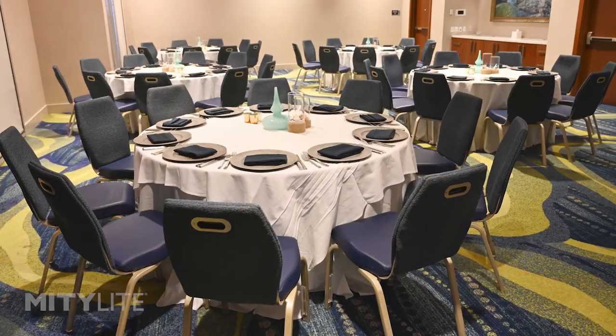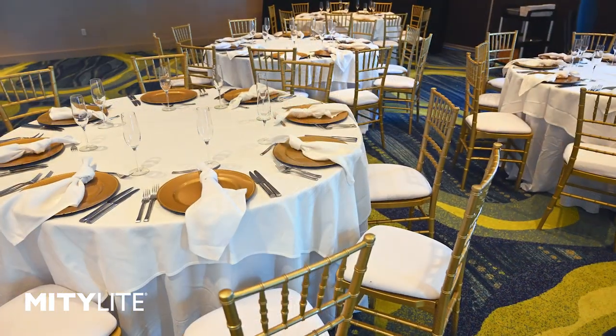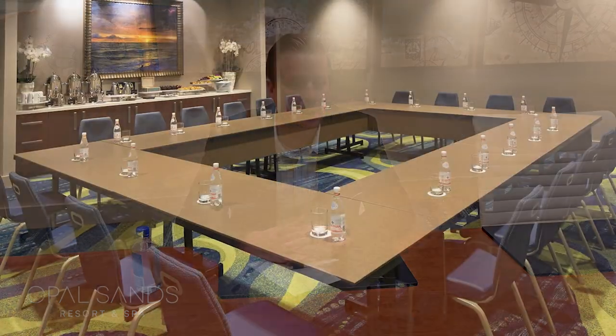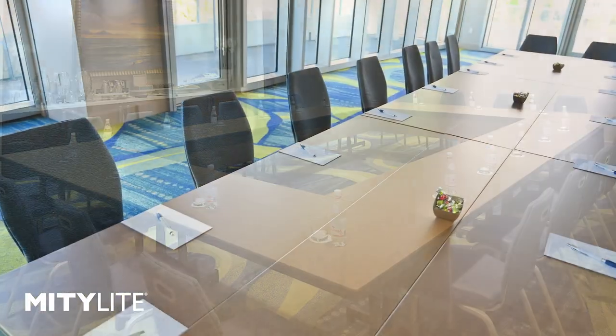Especially the rounds — almost indestructible. They haven't broken at all. I love the linen-less look. I can't stand linen on everything, especially meetings. That gives it a different look because not a lot of hotels have gone to that, especially in this area. It's nice to be different and not use the skirting and all the other stuff.